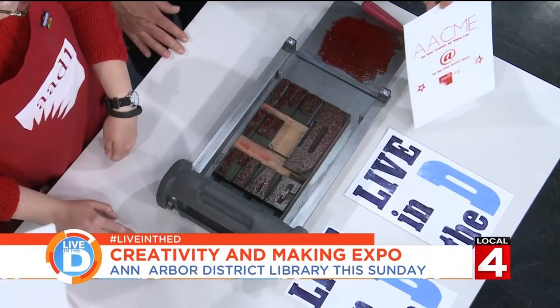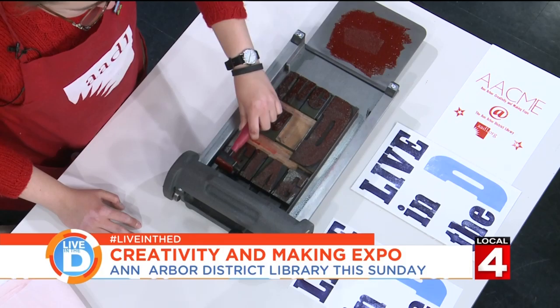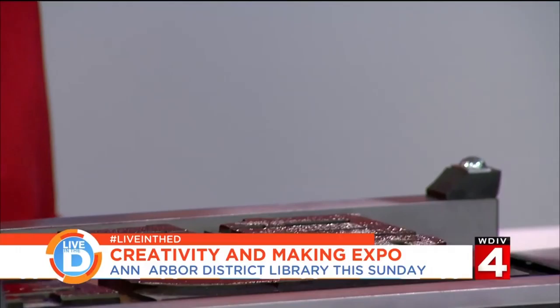We've got a delightful lock-up here, which you can see. To celebrate our time on Live in the D, we printed a few earlier, and if you like, you're welcome to come print one with us now. Would you want to try it out? Sure, why not? So we've got some ink on the press, but I'm going to put just a little extra ink to make sure the print is nice and pretty.